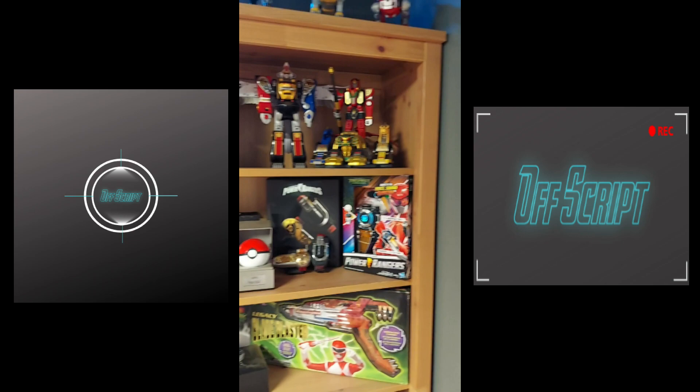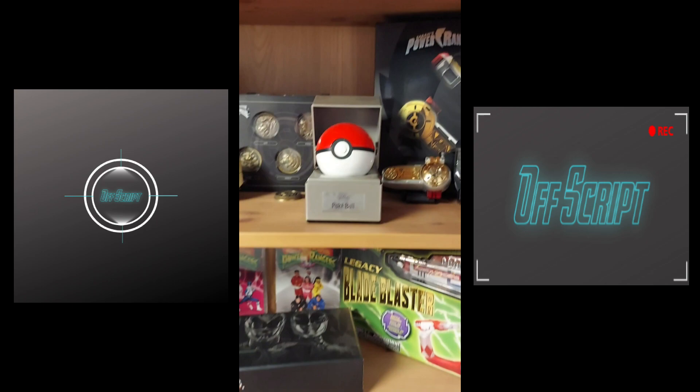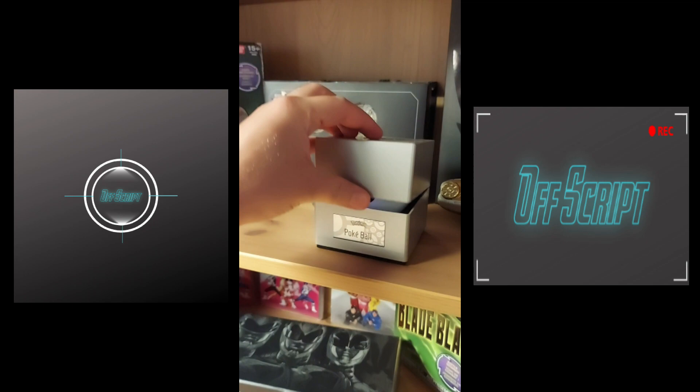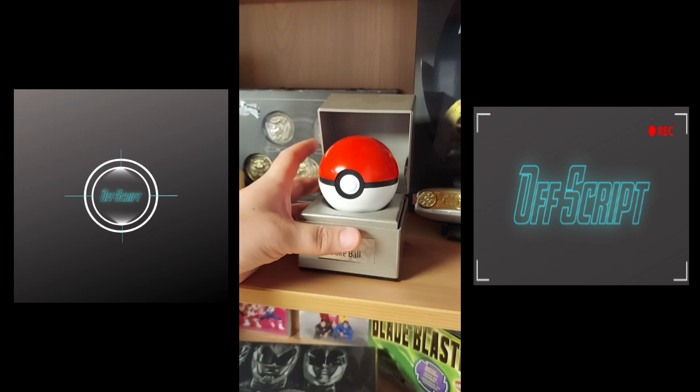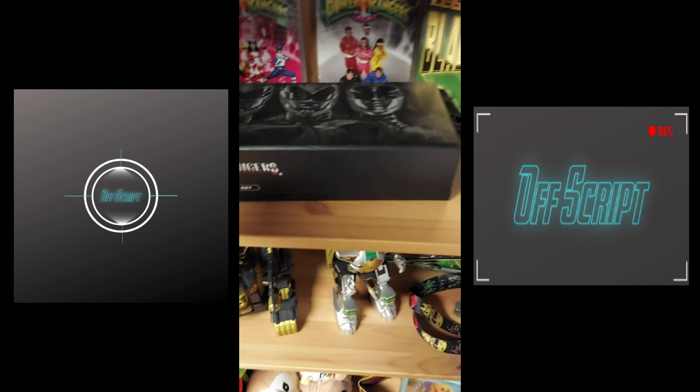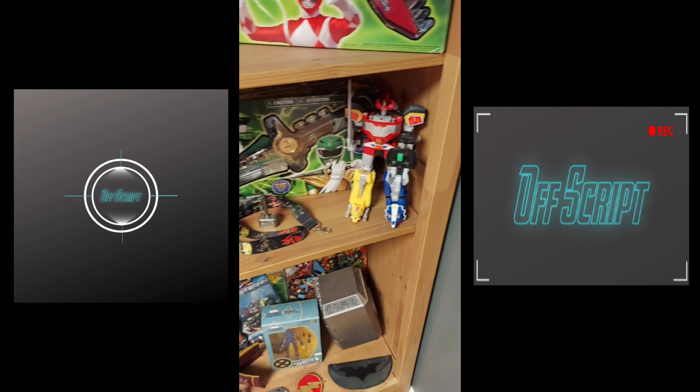Various Megazords here. Some Morphers. Pokeball collectible — this is actually a really nice one. It does actually light up a little bit. Whenever you touch it, it lights up. You can also close this, and whenever you open it, it has a little case that comes up and kind of lights up underneath it. More Morphers over here, Power Coins. The original three seasons of Mighty Morphin Power Rangers on DVD. This is a Power Coin set from the 2017 Power Rangers reboot — very cool, they all light up.